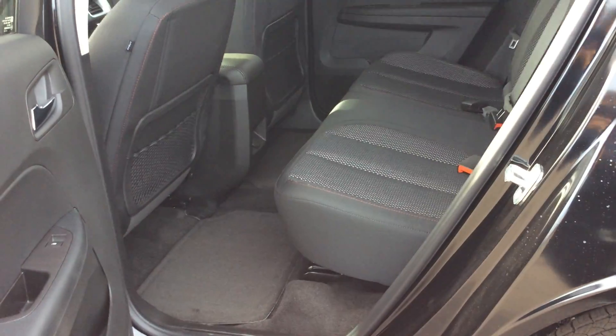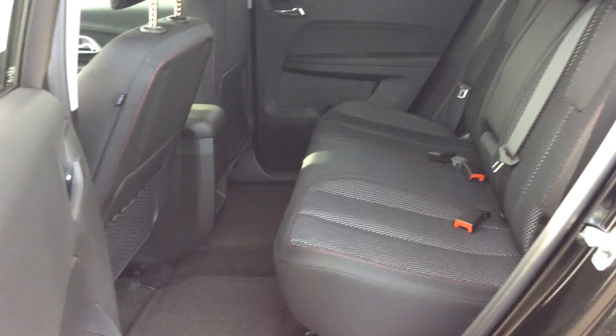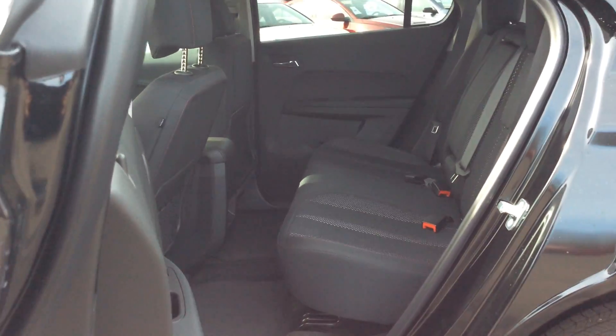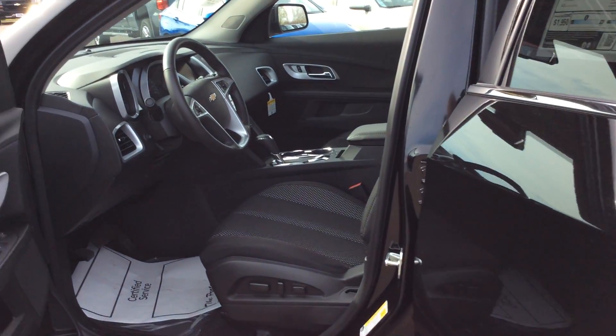Also in the back seat, this seat does move forward and back to accommodate people with longer legs, so you're able to ride comfortably in this vehicle.